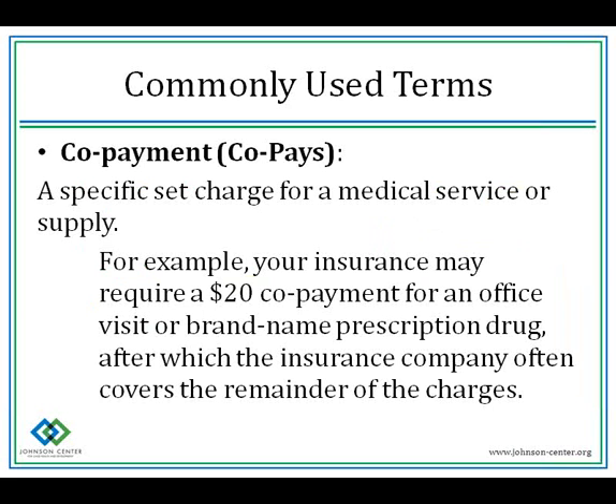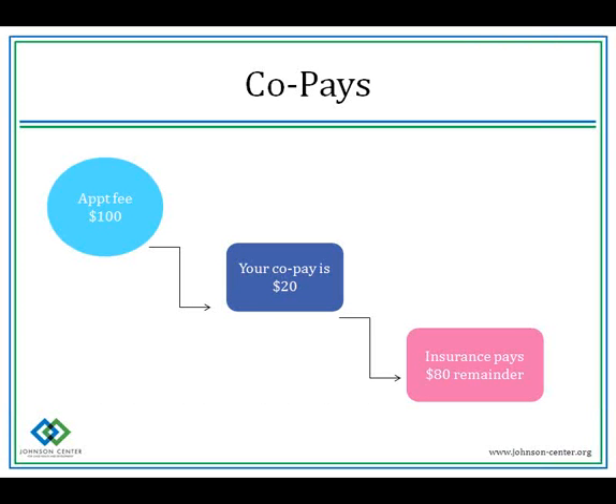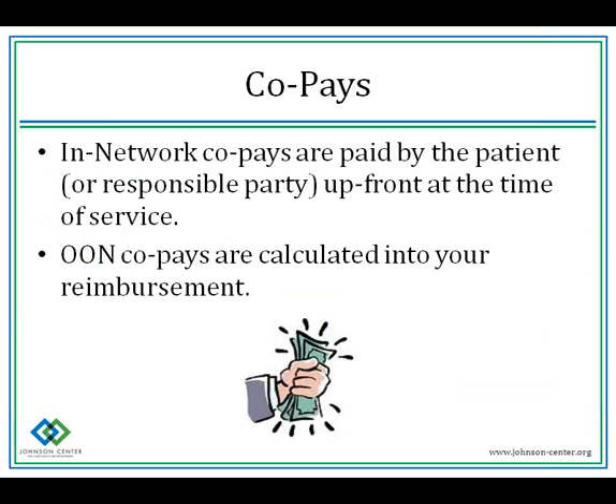A co-payment is a specific charge for a medical service or supply. For example, your insurance may require a $20 co-payment for an office visit or a brand name prescription drug, after which the insurance company often covers the remainder. So if a doctor charges $100 and your co-pay is $20, the doctor's office will charge the co-pay at the appointment and bill insurance the remaining $80. If you paid in full at an out-of-network appointment and there's a co-pay on that service, that amount will be calculated into how much you're reimbursed. In-network co-pays are paid up front at time of service; out-of-network co-pays are calculated into your reimbursement later.